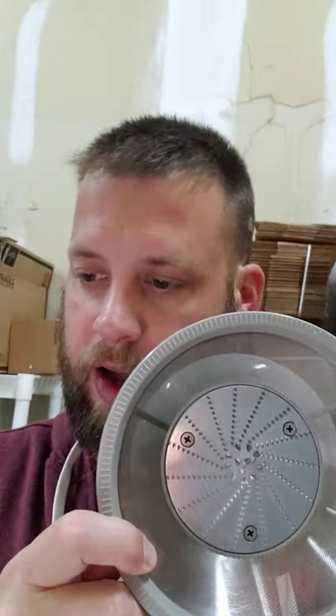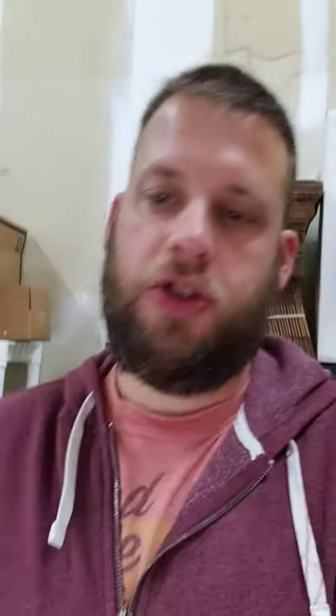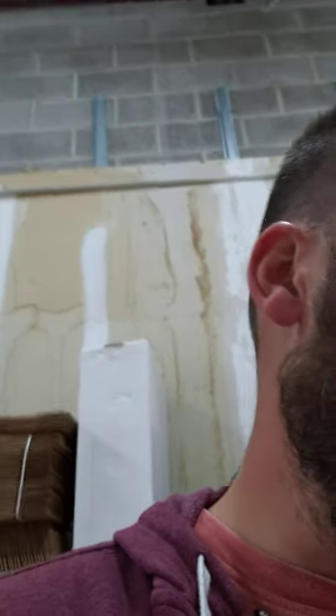Jack LaLanne power juicers — when we find those at Goodwill we buy them and break them down for parts. We got two pieces that sold: the plunger, which pushes the vegetables or fruits down, sold for $10 plus shipping; and the strainer, where it spins and strains everything through, sold for $15 plus shipping. The whole machine only cost us $9.99. All the parts are sellable — the base, the container, the plunger, and the strainer — and we usually get about $50 to $75 total depending on the Jack LaLanne juicer model.